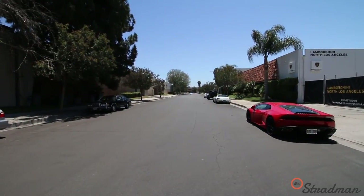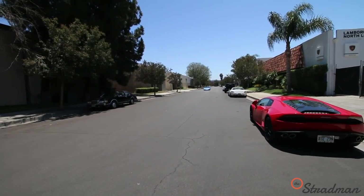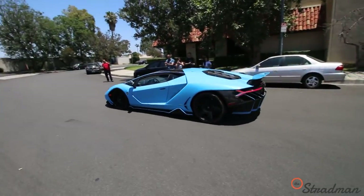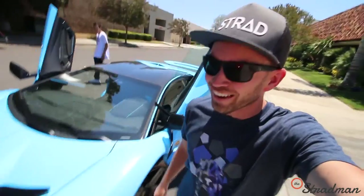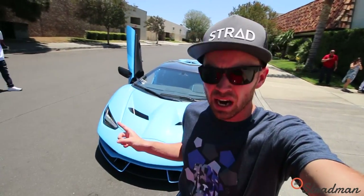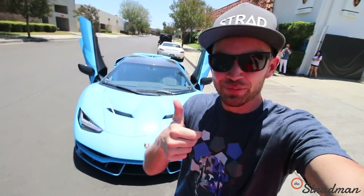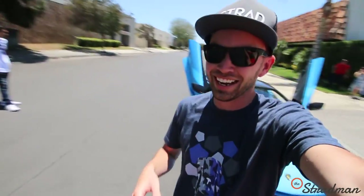I can't believe I just drove this car. My goodness. This car is literally worth more than my entire life by about 10 times. Thankfully, she's still back in one piece. What an experience though.